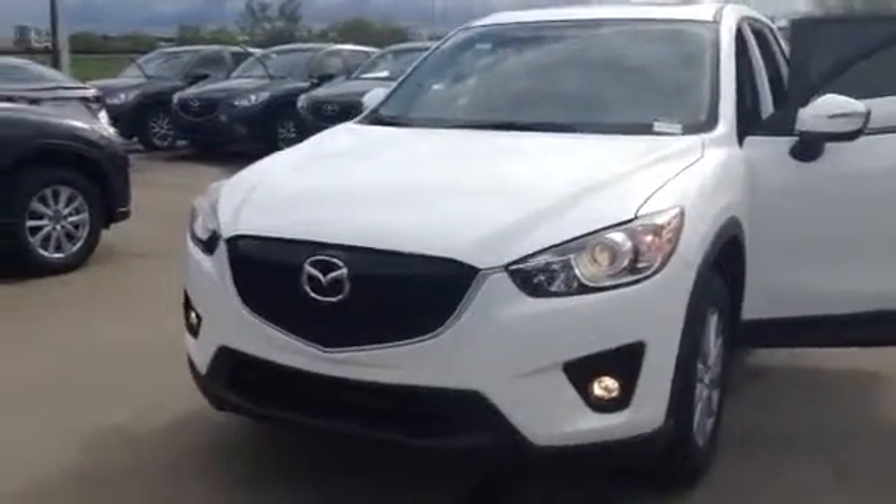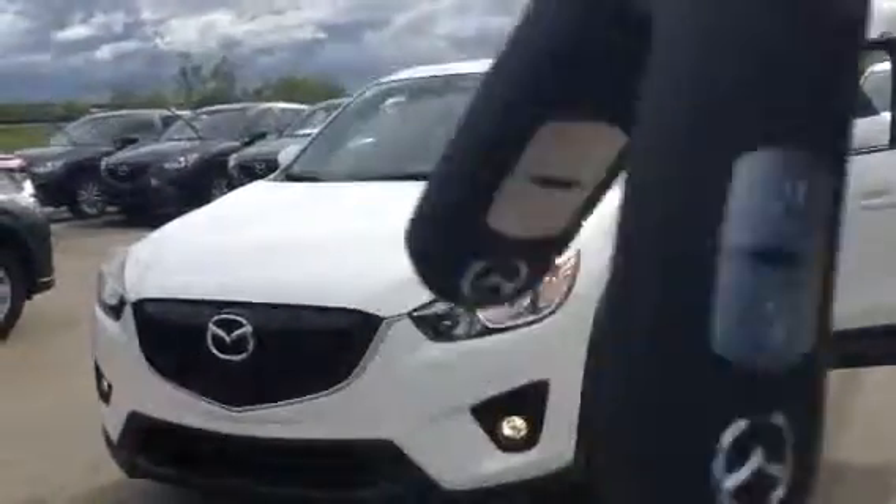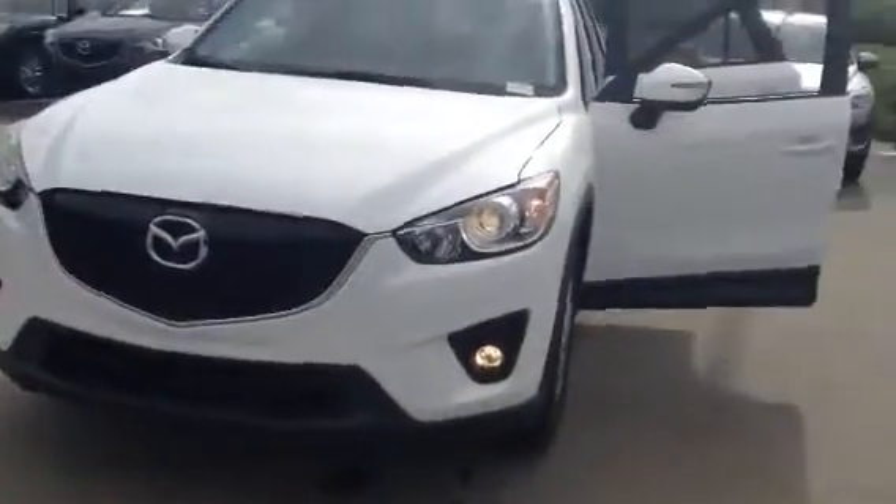Hello Sunlight, this is Robert with LA Mazda. I just want to show you here the keys to your CX-5. I want to show you this vehicle.